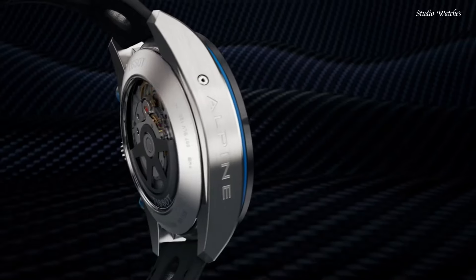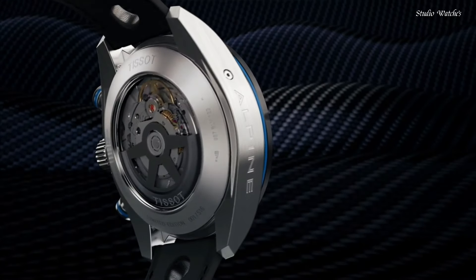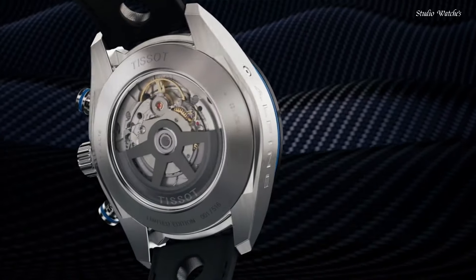Functions: chronograph, date, hour, minute, second, tachymeter. Swiss-made.